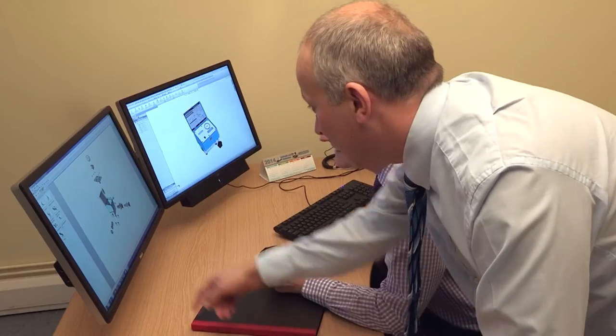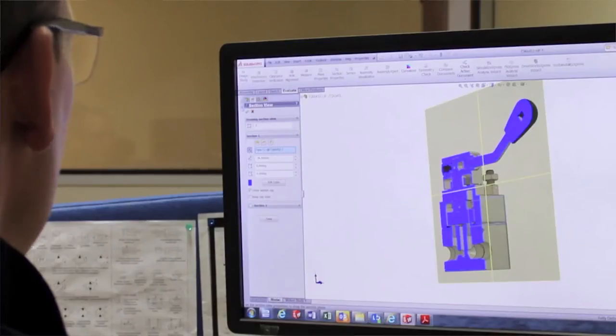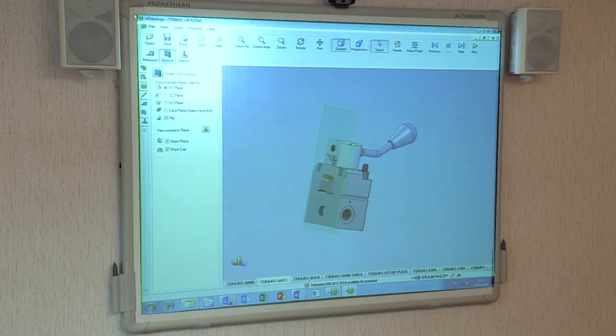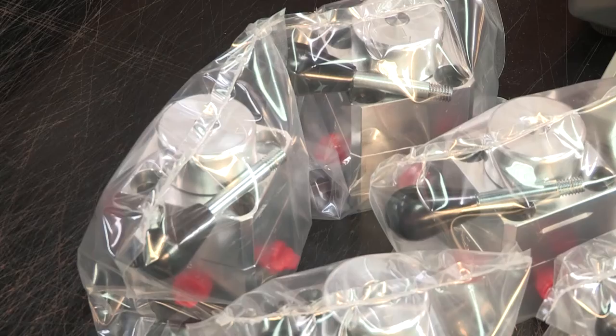My name is Nigel Moore and I'm the Engineering Director at Webtech. We've had big investment in both machine tools and people, and in fact my department has nearly doubled in size in the last five years. My buzz comes from when I see products that have been designed to meet customer requirements packed at the end of the day, all lined up, ready to go out to the customer.